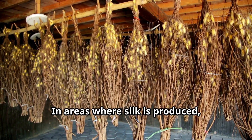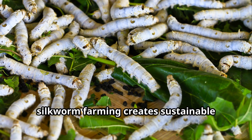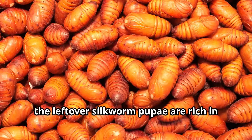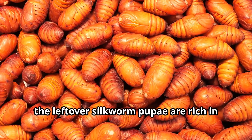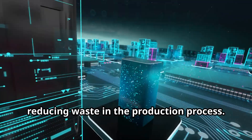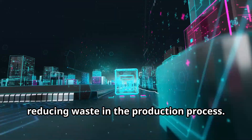In areas where silk is produced, silkworm farming creates sustainable agricultural systems. After the silk is harvested, the leftover silkworm pupae are rich in protein and are often used as food for fish, chickens, and other animals, reducing waste in the production process.